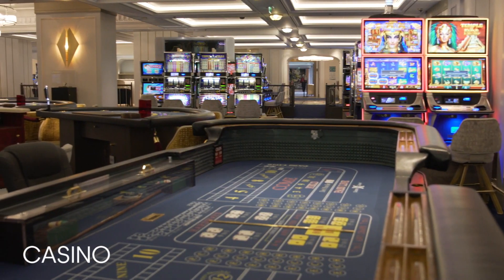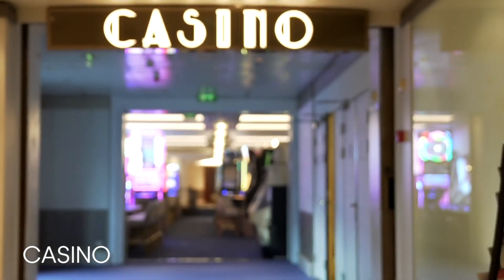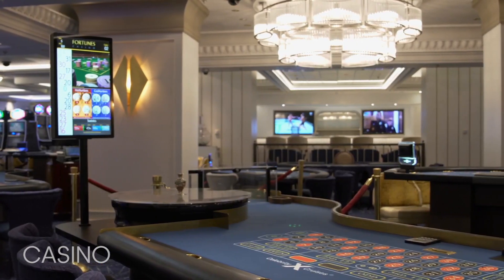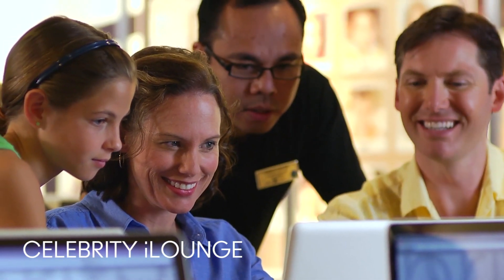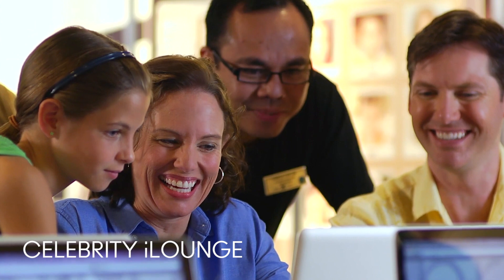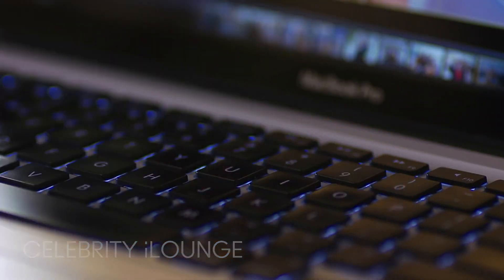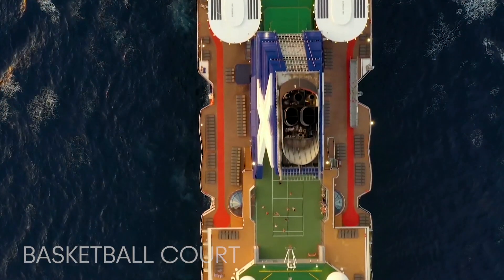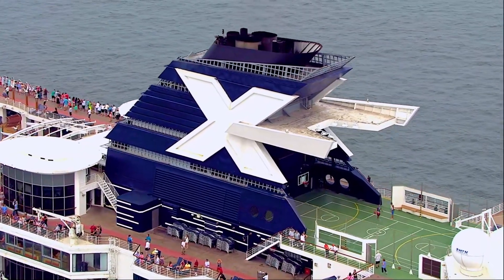Try your luck at blackjack and poker, or play your odds at the roulette table and slot machines inside the casino, an action-packed venue that rivals some of the best land-based casinos out there. For those who want to refine their computer skills, head to Celebrity iLounge, where a team of certified experts can help you master photo and video editing on a range of Apple laptops and desktops available on board. Shoot hoops on the basketball court, or go for a run on the jogging track, where you'll feel the cool breeze and admire gorgeous ocean views.